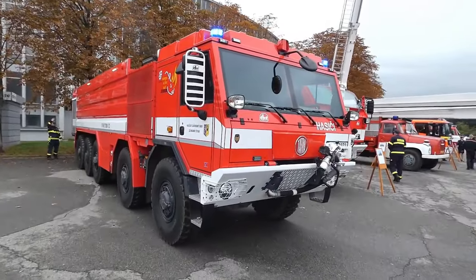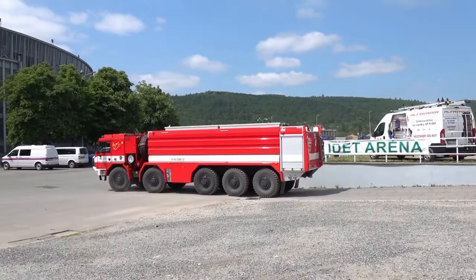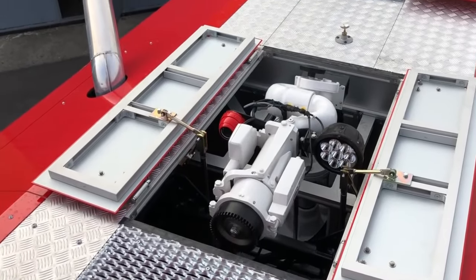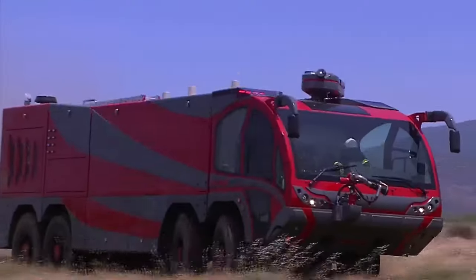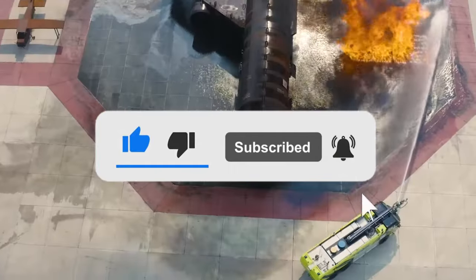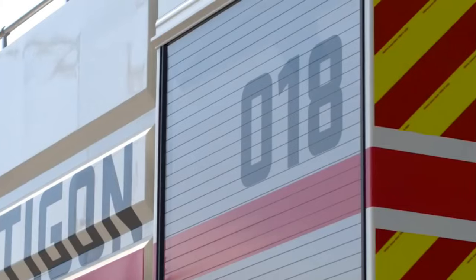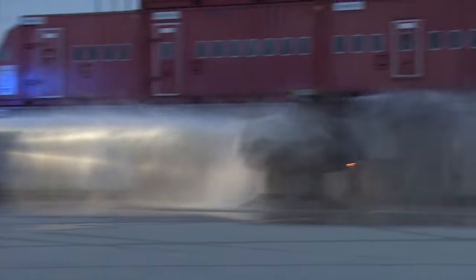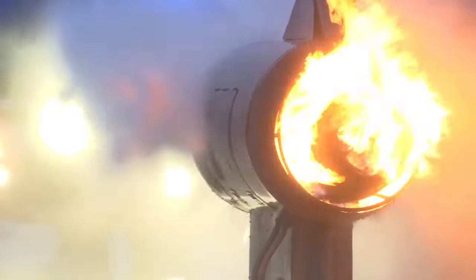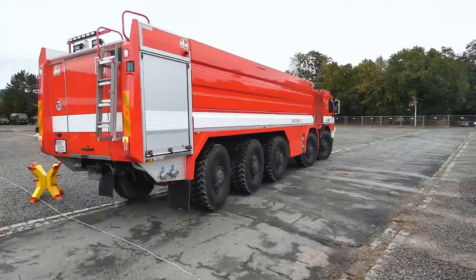And there you have it, folks — our journey through the world of the biggest and most luxurious fire trucks comes to an end. We hope you enjoyed this adrenaline-packed adventure into the realm of opulence and innovation. If you were as amazed as we were by these magnificent machines, don't forget to give us a thumbs up and share this video with your fellow luxury aficionados and fire truck enthusiasts. Subscribe to Luxury Idol Tips and join our community. Which of these colossal fire trucks impressed you the most? Let us know in the comments below. Thank you for being part of the Luxury Idol Tips family — stay tuned for more jaw-dropping adventures, and we'll see you in the next video.